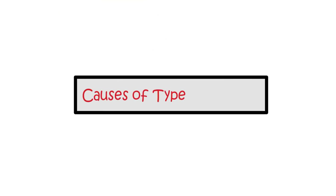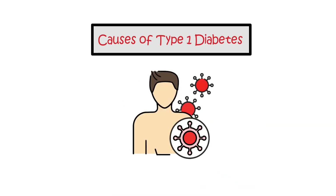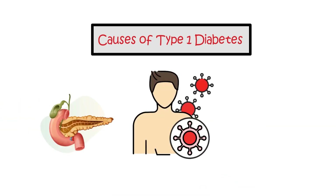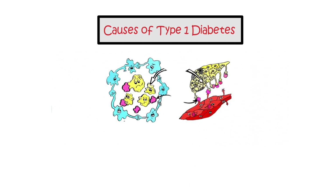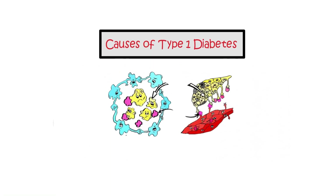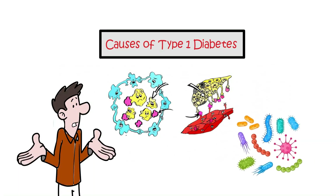Causes of type 1 diabetes. Type 1 diabetes is an autoimmune disease that arises when the pancreas fails to produce insulin, causing high blood glucose levels. The condition occurs due to certain cells and chemicals attacking and destroying the insulin-producing cells in the pancreas. While the exact cause remains unknown, it may be triggered by specific infections.